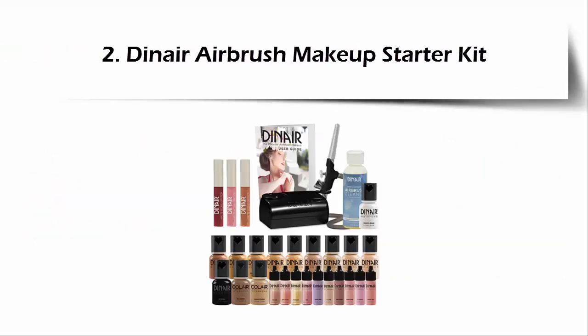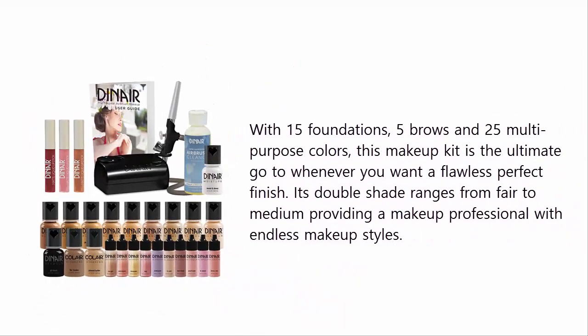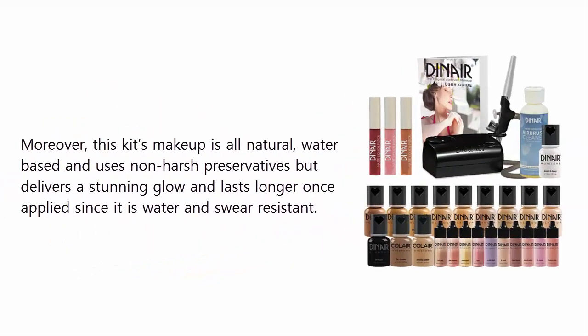At number two: Dinner Airbrush Makeup Starter Kit, with 15 foundations, five brows, and 25 multi-purpose colors. This makeup kit is the ultimate go-to whenever you want a flawless perfect finish. Its double shade ranges from fair to medium, providing a makeup professional with endless makeup styles. This kit's makeup is all-natural, water-based, and uses non-harsh preservatives, but delivers a stunning glow and lasts longer once applied, as it is water and sweat resistant.